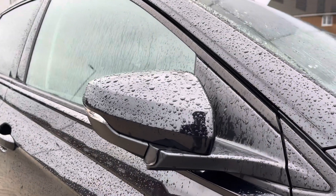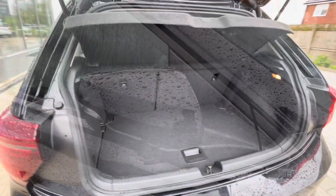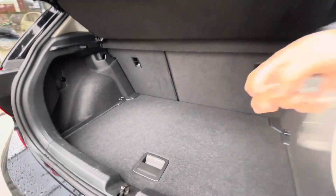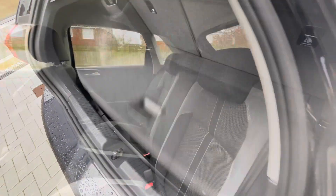Power folding door mirrors which fold in when locked to provide safety for the vehicle, minimising the risk of damaging them in tight places like shopping centres. There's a fairly spacious boot capacity, big enough to fit some shopping inside with ease, with additional storage space and height underneath for a spare wheel as well.